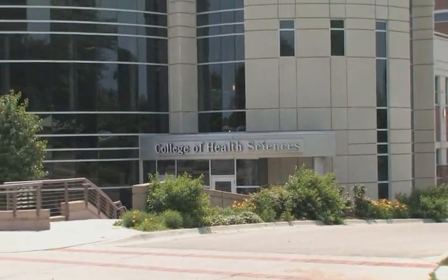A few of the reasons that I chose Bryan College of Health Sciences was for its location here in Lincoln, and also their small classroom sizes and also its excellent reputation.